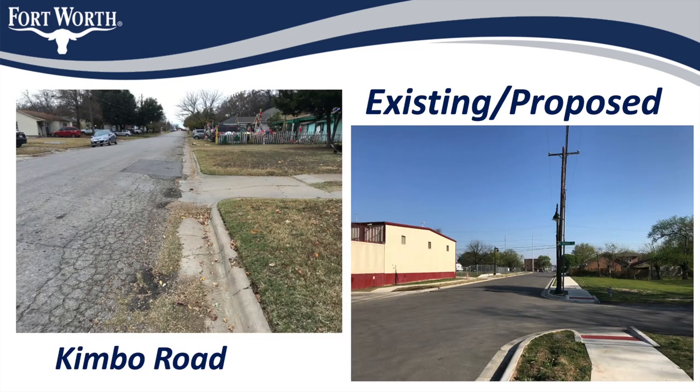The streets that are part of this project were chosen for reconstruction due to the current condition of their pavement and the need to replace the underground utilities. In this slide, you can see a picture of the current state of Kimbo Road on the left, showing the existing asphalt pavement in poor condition. On the right is an example of a new asphalt street including new sidewalks and driveways. The final product for Kimbo Road won't look exactly like this, but you can expect something similar.